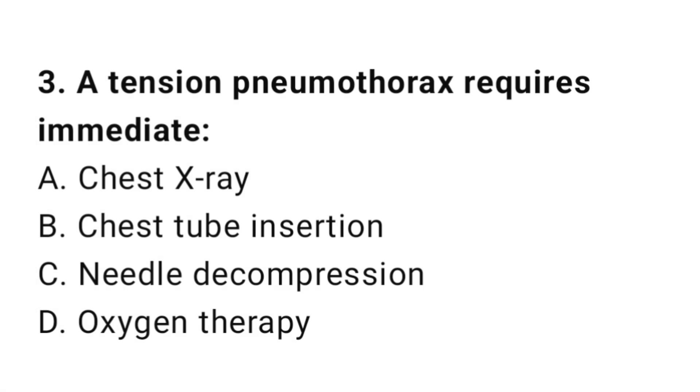Question number three: A tension pneumothorax requires immediate intervention. The correct answer is C, needle decompression.